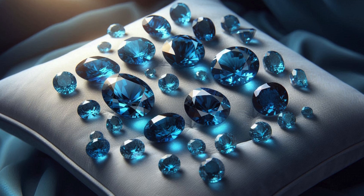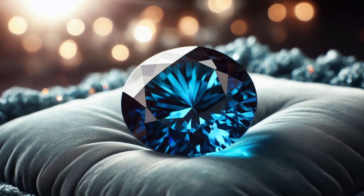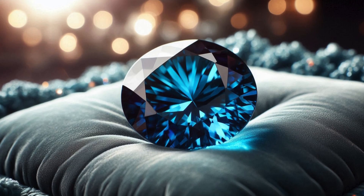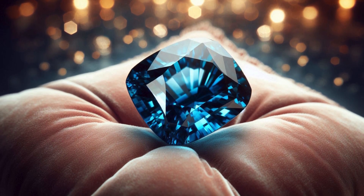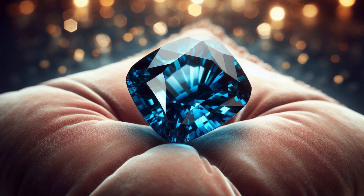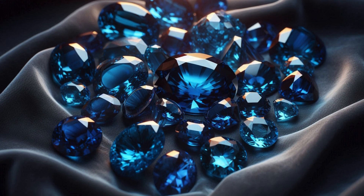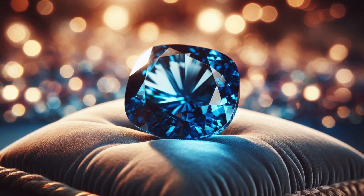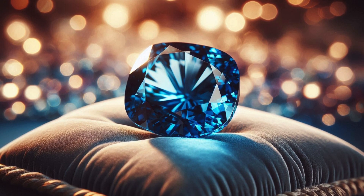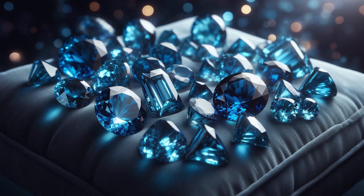Blue Garnet is one of the rarest and most remarkable gemstones in the world, known for its striking ability to change color depending on the type of lighting. It stands as a true testament to nature's artistry. This unique member of the Garnet family captivates gem enthusiasts, collectors, and jewelers alike. Its beauty, combined with its rarity, makes Blue Garnet a highly-coveted gemstone with fascinating scientific, historical, and symbolic significance.